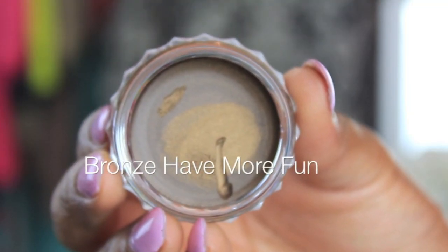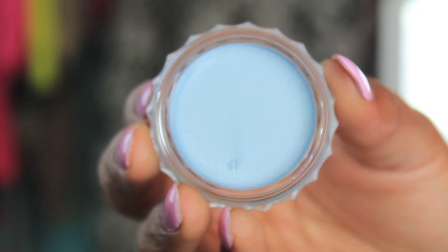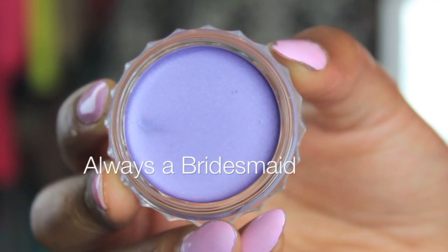And then we have Bronze Have More Fun — like 'blondes have more fun,' get it? That's a chocolatey brown color. This next one is called Blue My Mind, spelled B-L-U-E — it's a really beautiful sky blue color. Then we have Skinny Jeans, which is a gray charcoal color. We also have No Pressure. And this next one is called Always A Bridesmaid — a really pretty purple color.